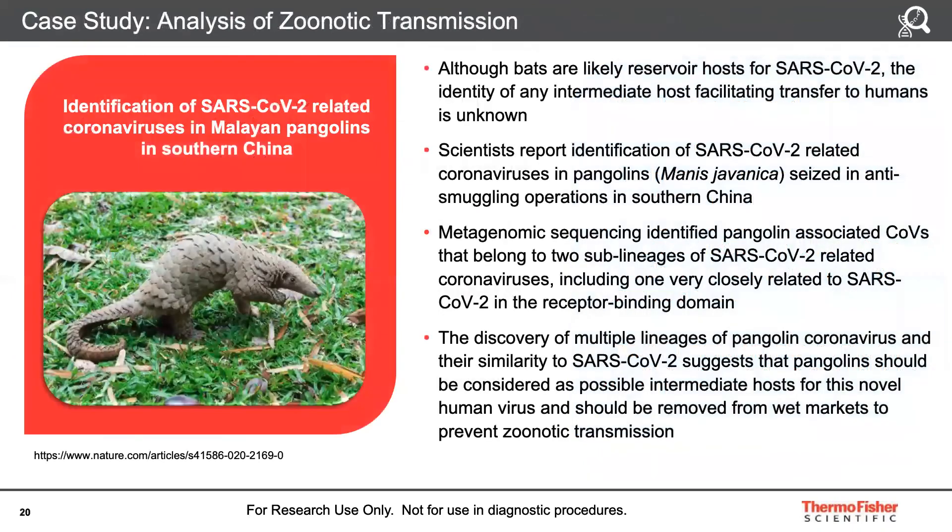Another application of our sequencing solutions is the analysis of transmission between animals. For example, sequencing viruses in potential reservoir hosts led to the discovery of multiple lineages of pangolin coronaviruses and their similarity to SARS-CoV-2, suggesting that pangolins could be considered potential intermediate hosts and should be removed from wet markets to prevent zoonotic transmission.